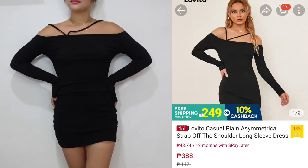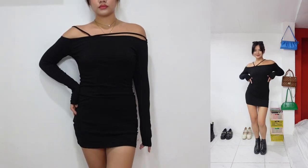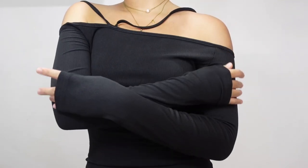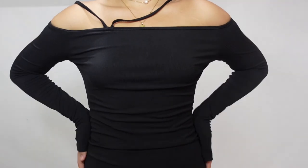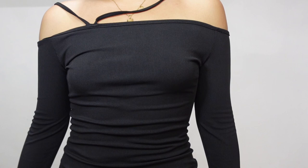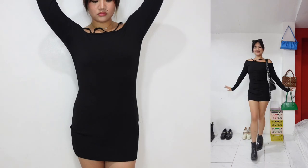For the second outfit, I found this perfect little black dress on Lovito for only 388 pesos. This dress is so flattering and it hugs my body so nicely — it gave an illusion that I have curves and slim arms. The material is very comfy. It's not too thick so it's not that hot, and it's not too thin either. It comes with these strings on the shoulder part that give more character to the dress, but they're kind of flimsy. But it's okay — it's still very cute. For me, this dress is perfect for going out at night and dancing because even if you raise your hands or dance around, it will stay in place.